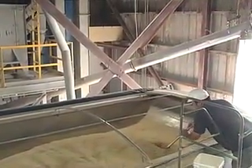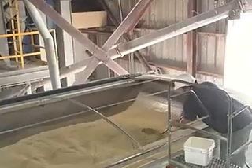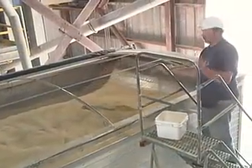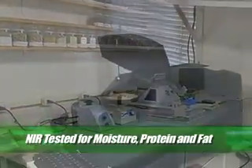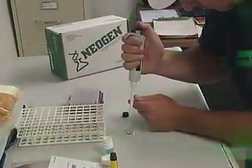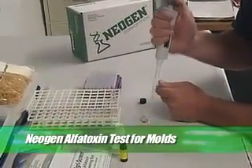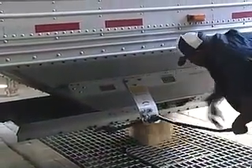Hagen's dedication to delivering world-class pet food is reflected in our attention to the highest level of quality control. Every load of bulk ingredient is deep probe sampled and then NIR tested for moisture, protein and fat. Neogen aflatoxin tests rule out the presence of mold. Loads that pass our stringent storage testing are accepted and sent to our storage silos.